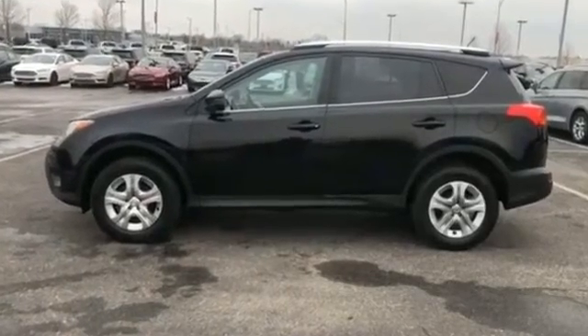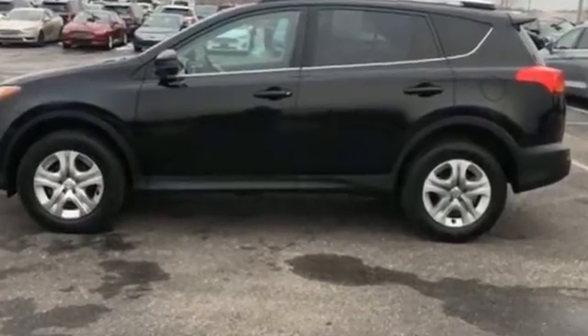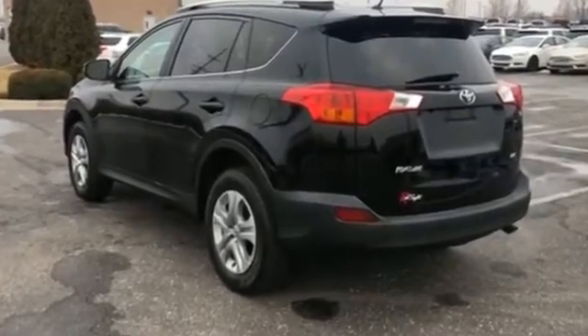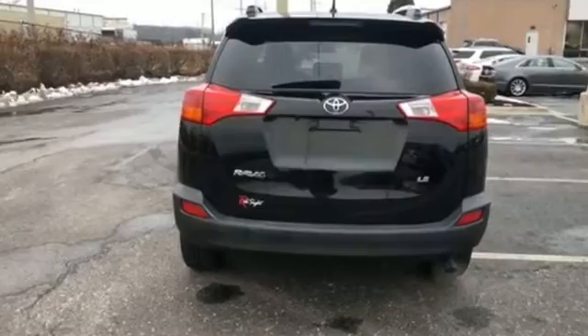2013 Toyota RAV4. It looks as sharp as it performs with stylish features which include Brake Assist, Keyless Entry, Steering Wheel Audio Controls, Passenger Side Airbag Sensor, and Adjustable Steering Wheel.